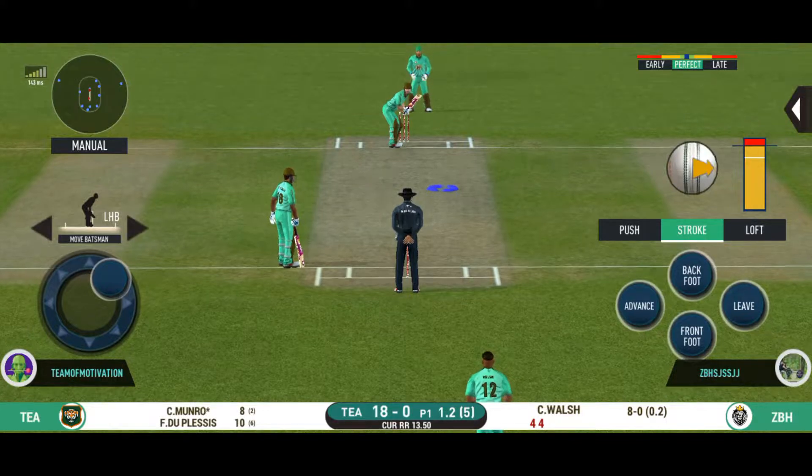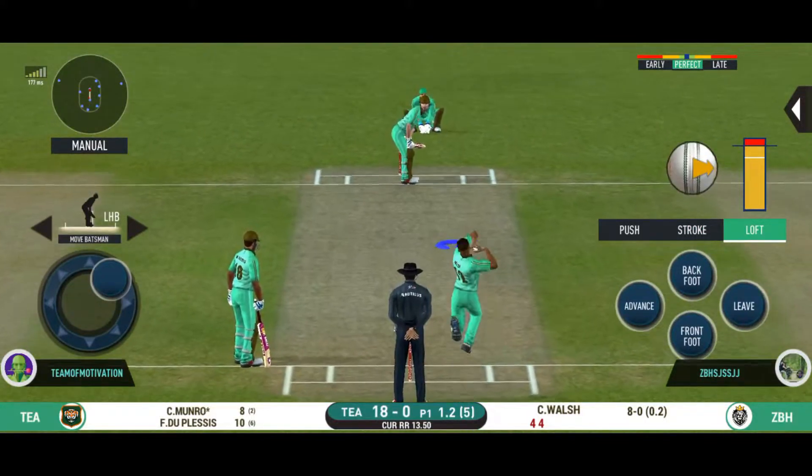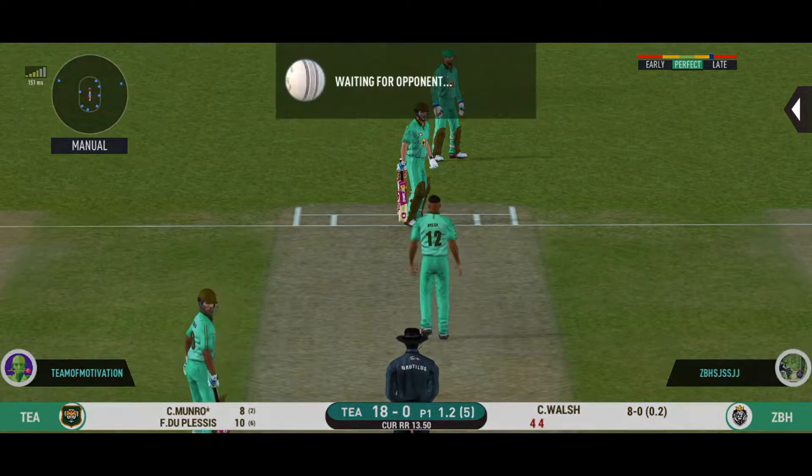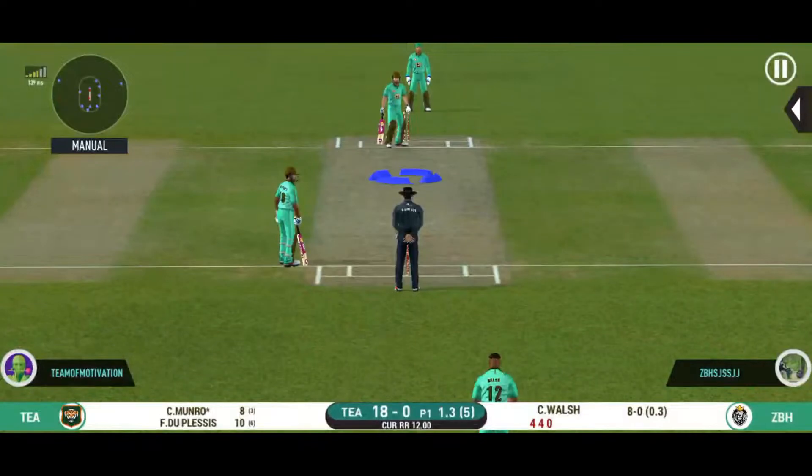He is making the bowler look ordinary here. What's next? This is beautiful to watch. He is making the ball talk.